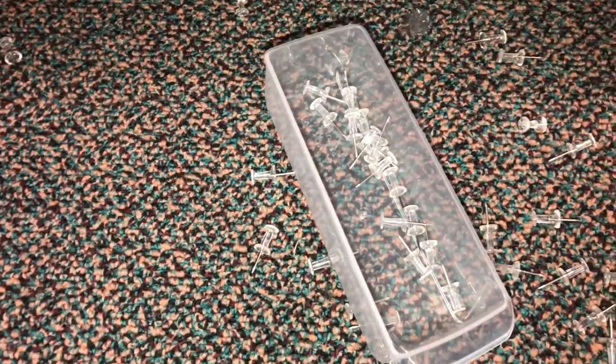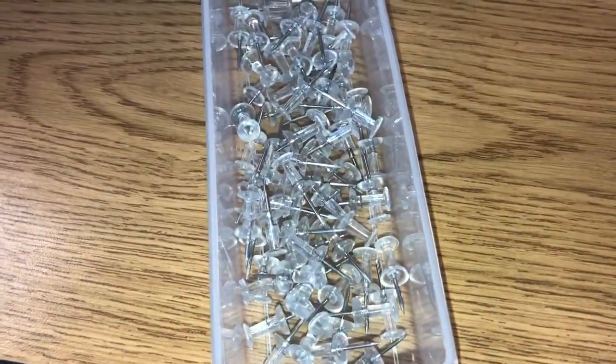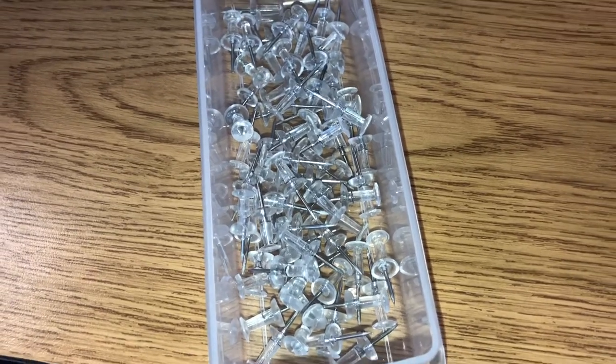This is our first day back — can you believe it? And I'm already making a mess. Here are my pushpins so I can start putting up my bulletin board.